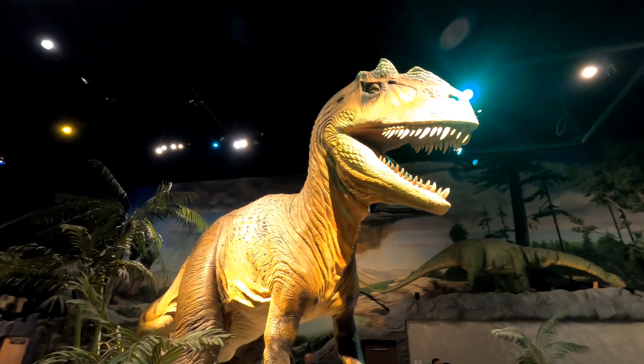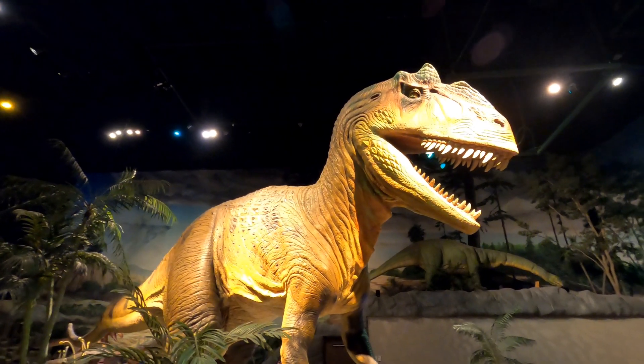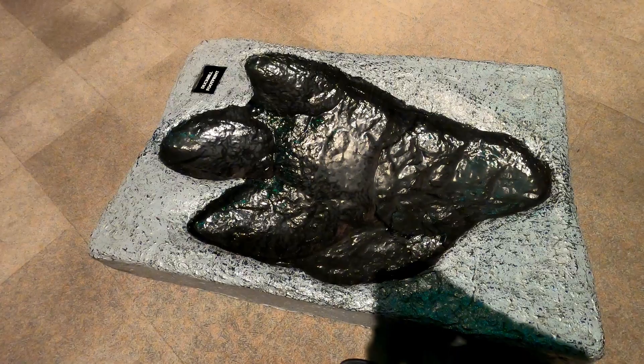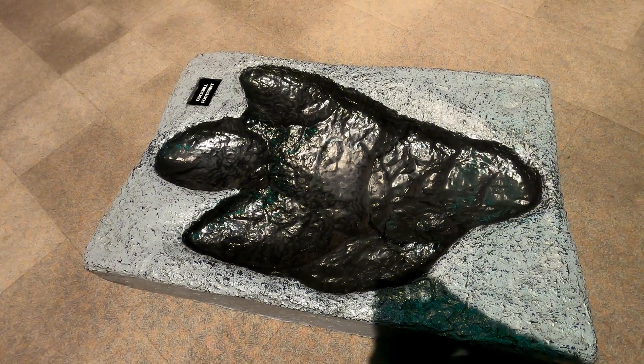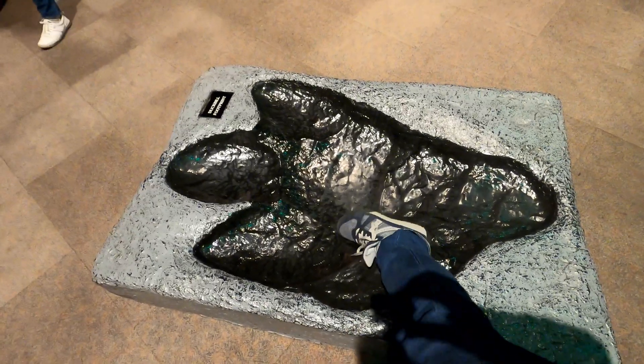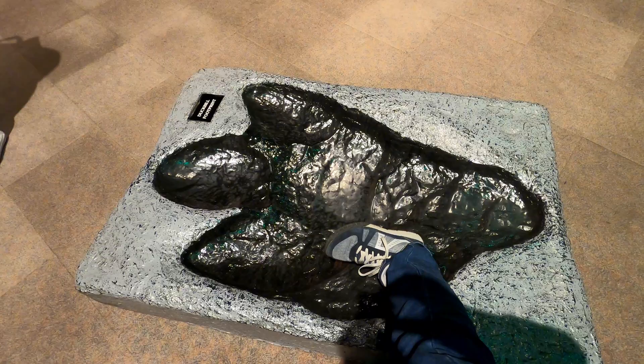That's an Allysaurus right there — he's definitely got some sharp teeth. Here's the cast of a duckbill footprint. Now just for scale, check this out — yeah, just a little bit bigger.